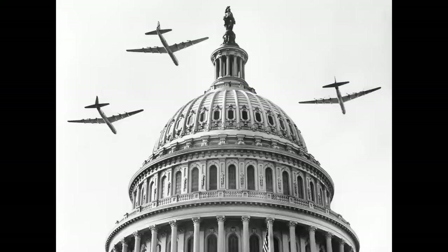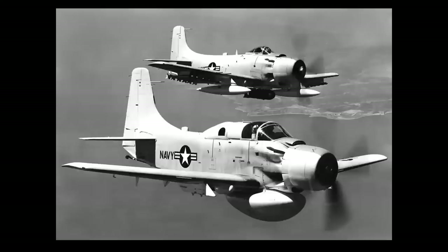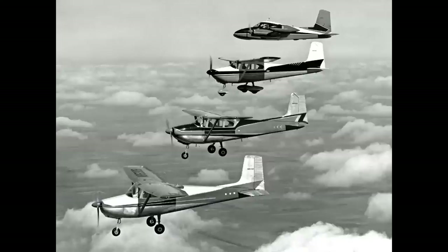Sometimes formations are for demonstrations, like these three B-36s flying over our nation's capital. Sometimes for promotion - shots like this are taken to show two different versions of the same airplane, in this case the Douglas Skyraider. Here we have a family portrait of all the Cessna airplanes for 1956. I love this photo.